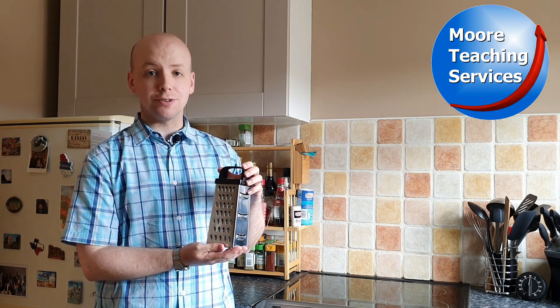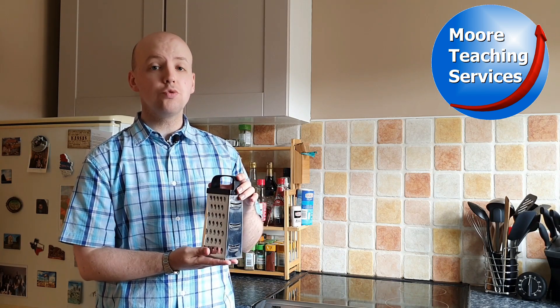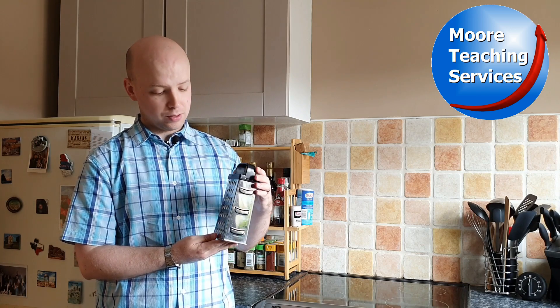This is called a grater, grater. I can use this grater to grate something.